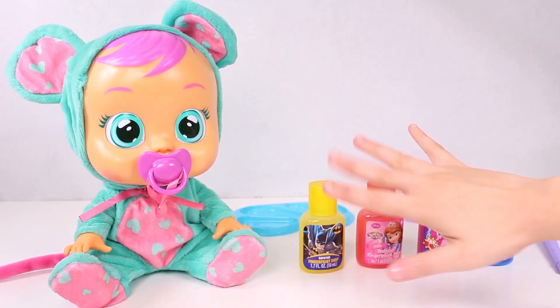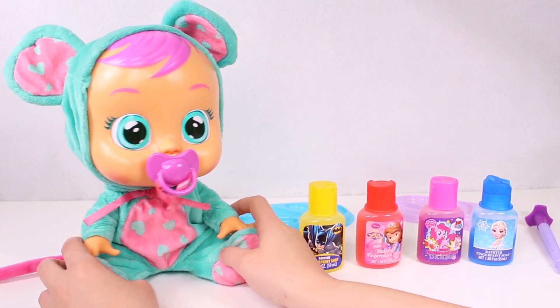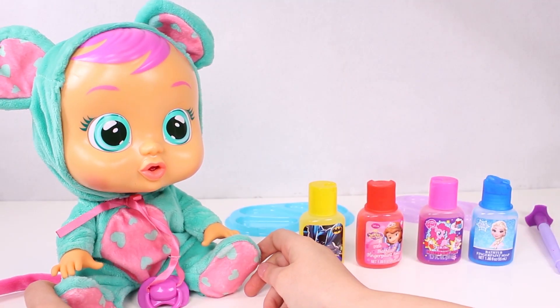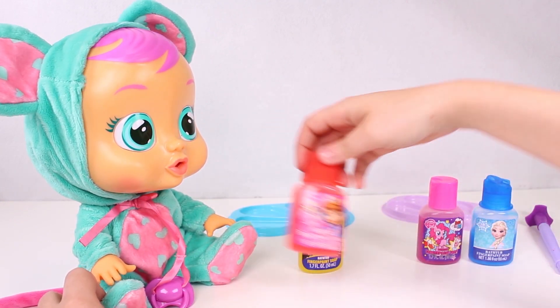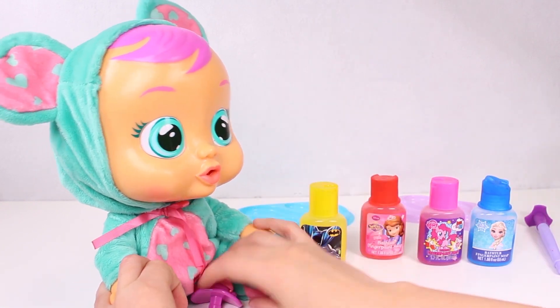Hi guys! Today, we're going to learn colours with our friend Crybaby! Hi, Lala! How are you today? Oh look, she's already started crying! Come on, Lala, no crying! Look what we've got here! We've got loads of different bath paint colours! We're going to play with them today!